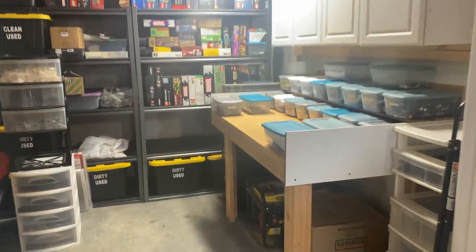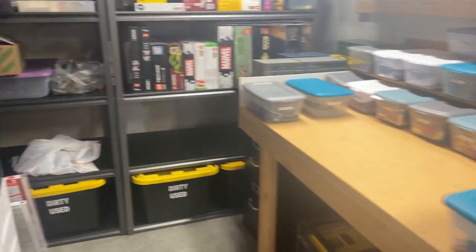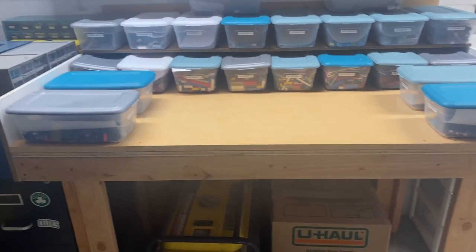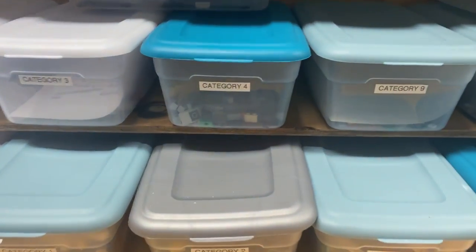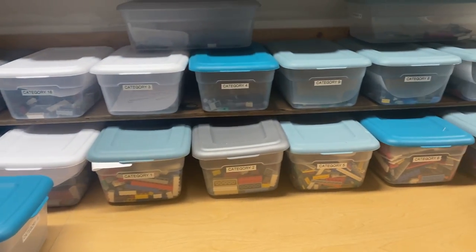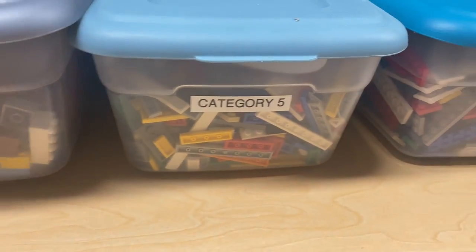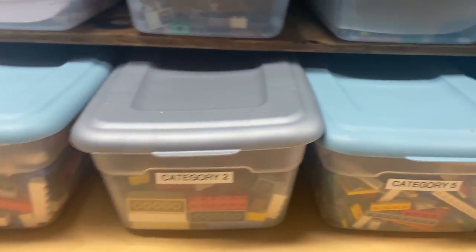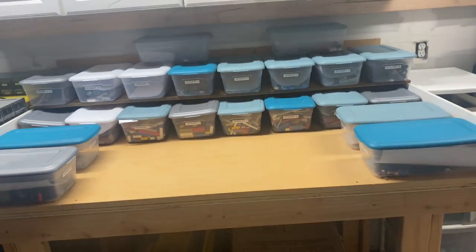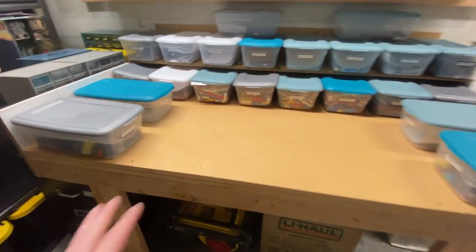New and improved space! There she is — the new used sorting table. I'm pretty excited about it. The categories are set up by David West's categories, though I think I'm going to play around with placement. One-by-bricks, one-by-plates, two-by-plates, two-by-bricks up front and center since that's where most pieces will be. I'll play with it as I go, but I'm pretty excited about how it turned out.